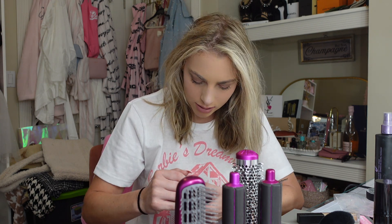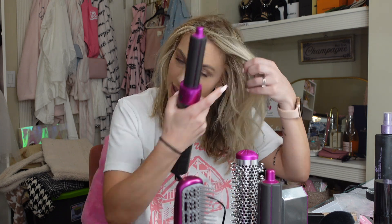Oh my god — I hate the smell of that fresh burnt smell, you know, like when you have a toaster you haven't used in a while? It's giving that. Let's try this attachment — I think this one is supposed to be the curler.